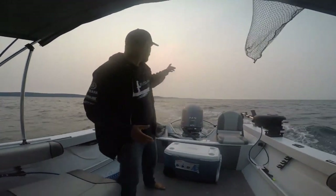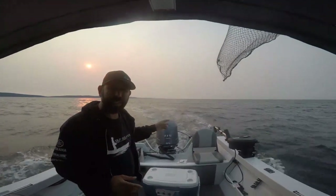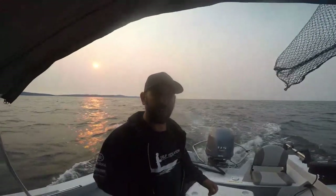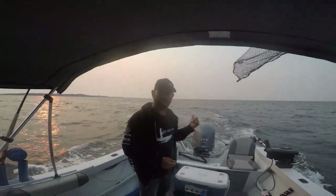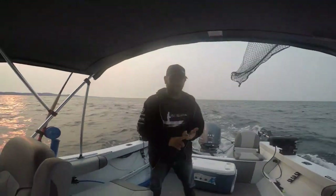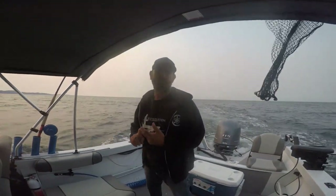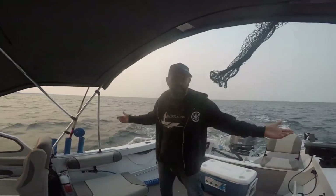But look where we are — look at the sunset we've got behind us. This is a boat that can take you anywhere, whenever you want to go. We saw whales on the way out here. We caught some Chinook, we caught some Pinks. We're going home with a meal for the barbecue. And it's a strong wind warning.